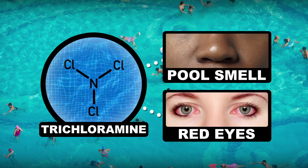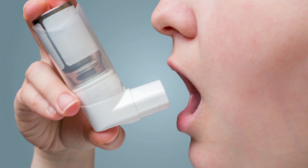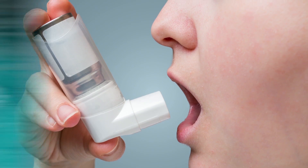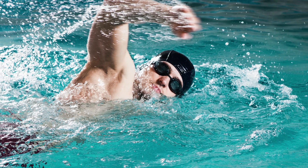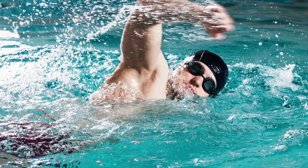Trichloramine also happens to be what causes your eyes to burn and turn all red when you're by the pool. But that's not all — this compound, like many other DBPs, has also been linked to respiratory issues such as asthma, meaning that it can be a serious problem for pool-goers, and especially for professional athletes who spend a significant portion of their day swimming in indoor pools.